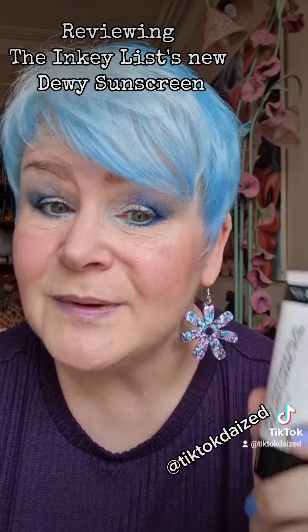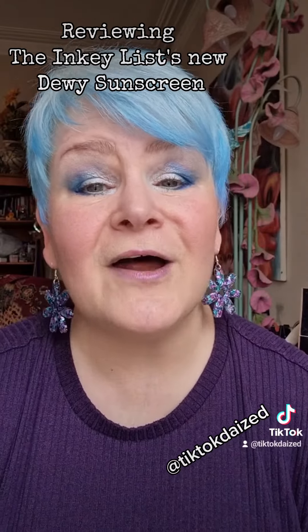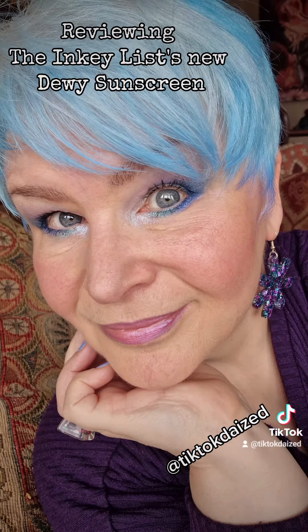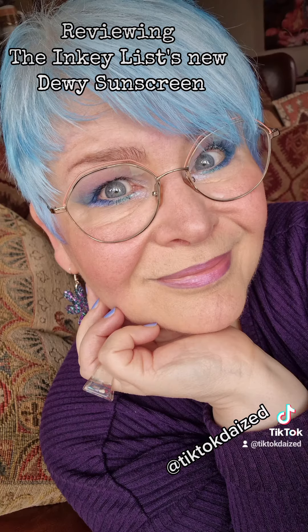Does it leave you looking dewy? Yes. Does what it says on the tin. Alright puddings, I'll catch you next time. Up close and personal with the Polyglutamic Acid Dewy Sunscreen from Inkey List, and it's working very hard there on my 58-year-old skin. Yes, it does give a dewy finish. Would I recommend it? Absolutely. Pop to the link below — you know what to do. See you, Puds. Bye!